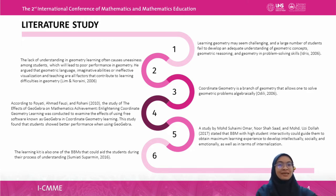Furthermore, a study by Muhammad Suhaimi Omar, Noq Shah Saad, and Muhammad Uzidullah in 2017 stated that BBM with high student interactivity could guide students to obtain a maximum learning experience to develop intellectually, socially, emotionally, and in terms of internalization. The learning kit is also one of the BBMs that could aid students during their process of understanding, according to Sumiyati Subparmin in 2016. As a result, if teachers utilize the most suitable BBM, students will find it easier to master certain mathematical concepts such as coordinate geometry.